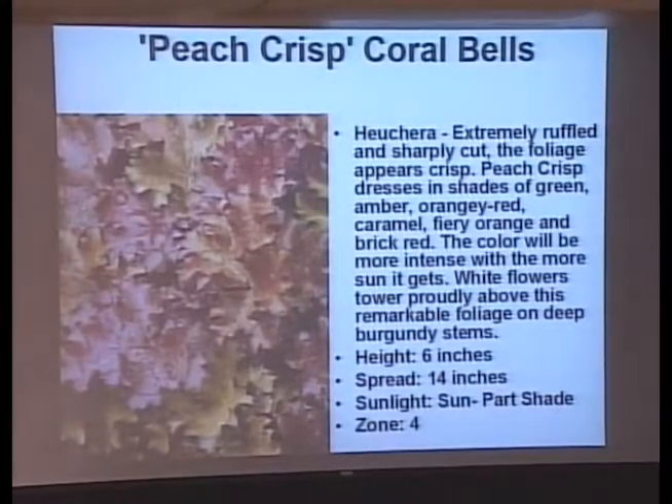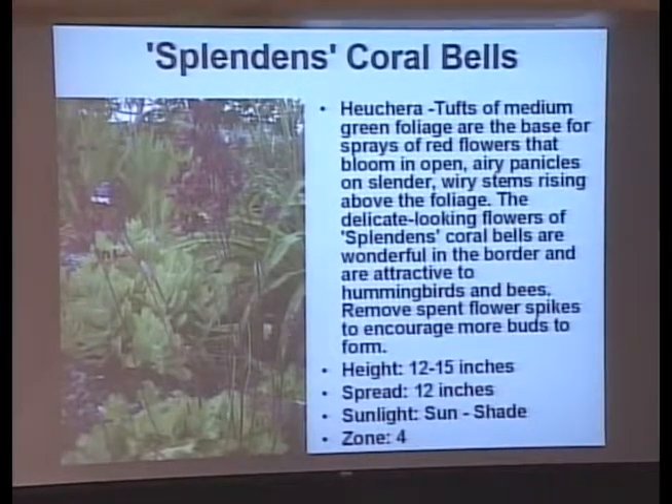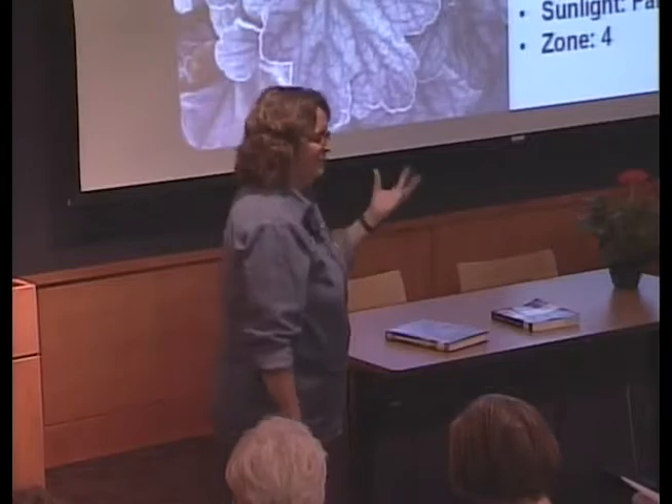There are many peach coral bells varieties: Peach Crisp, Peach Flambe, Peach Southern Comfort — this one's highly ruffled with some red in it. There's also Pirie Red with chartreuse leaves and a very long flower stem — 28 inches for the flower stem, with foliage about the size of a basketball. And Sugar Plum — that one's going to follow me home because it's so unique. It actually looks like it's got sugar sprinkled on it.